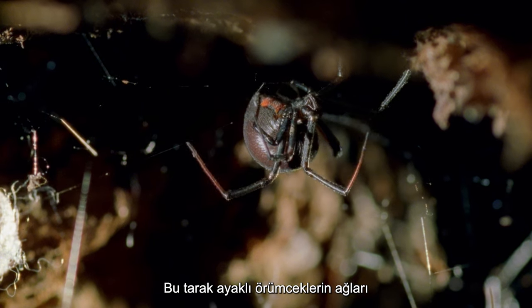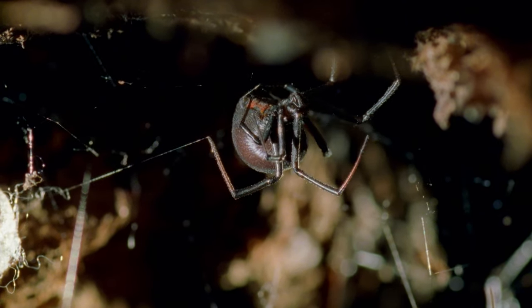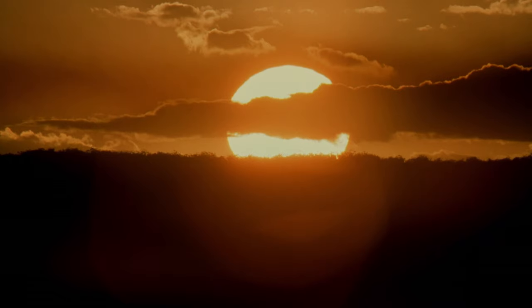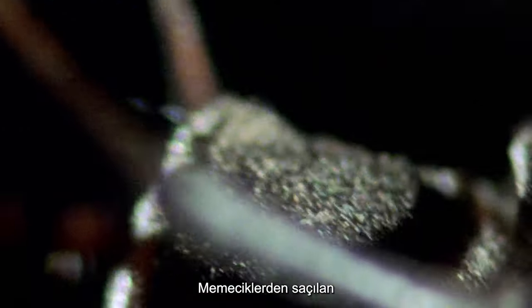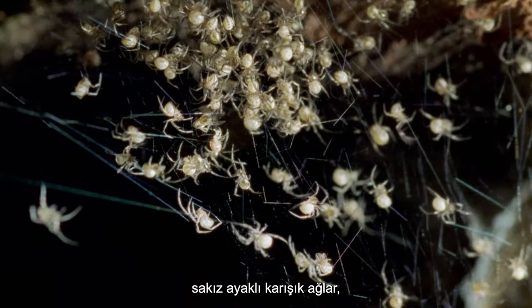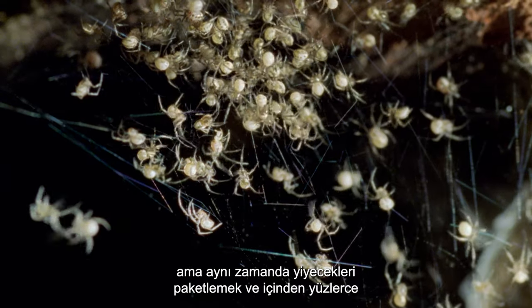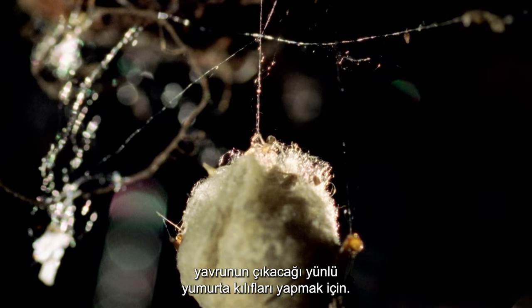The webs of these comb-footed spiders are impressive feats of design engineering. The silk strewn from spinnerets on the underside of her abdomen is used not only to construct their so-called gum-footed tangle webs, but also for wrapping food and constructing woolly egg cases from which hundreds of her young will emerge.